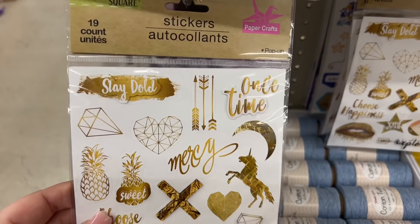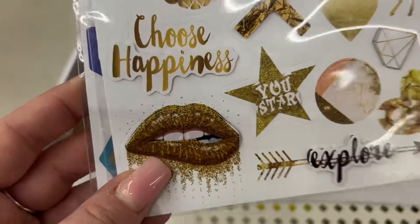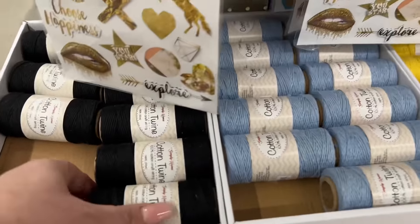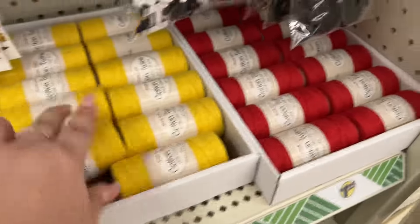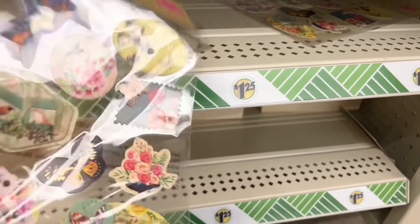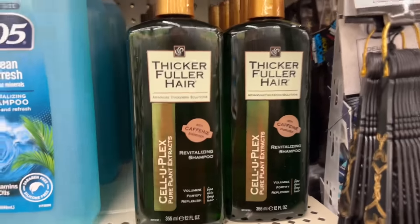Look at these stickers — these are definitely new. I haven't seen these, and what drew me to them is these golden lips. Not sexy — I love it! I had to show you guys. They also brought out the cotton twine in black, blue, yellow, and red, so that's back. It looks like they're still stocking over here. Look how pretty they are — super pretty!